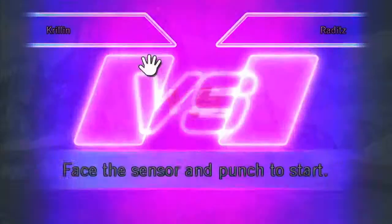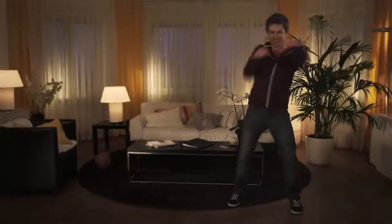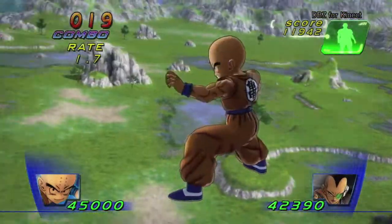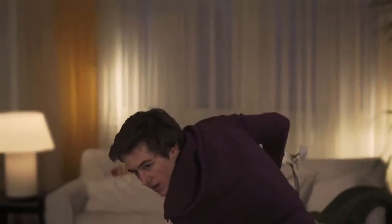After a few easy steps, you are now back in the action using your new character. The fast-paced action of DRAGON BALL Z is authentically captured on Kinect, from close-range movements like punching and charging, to long-range attacks like the legendary Kamehameha.